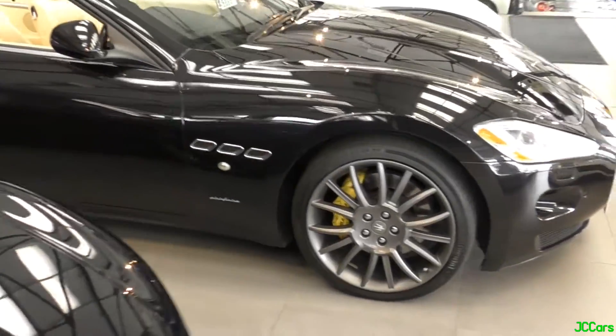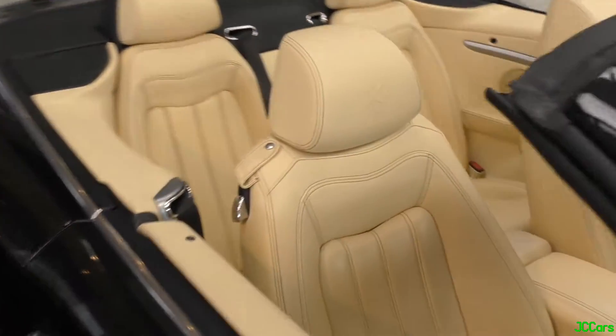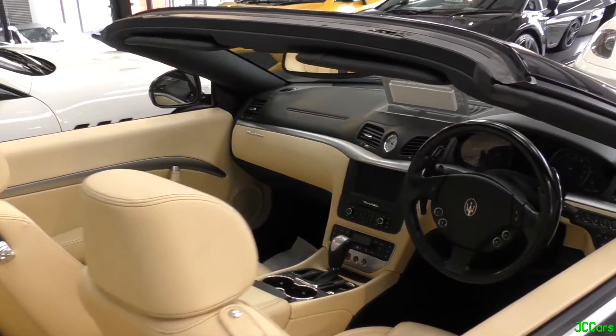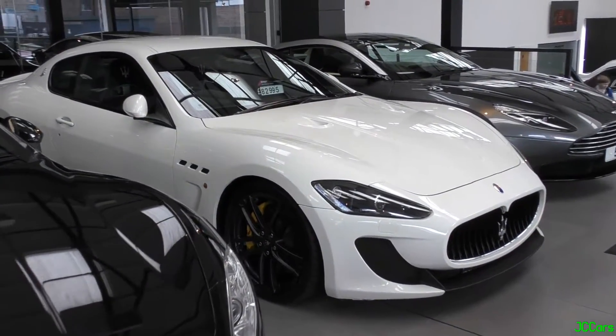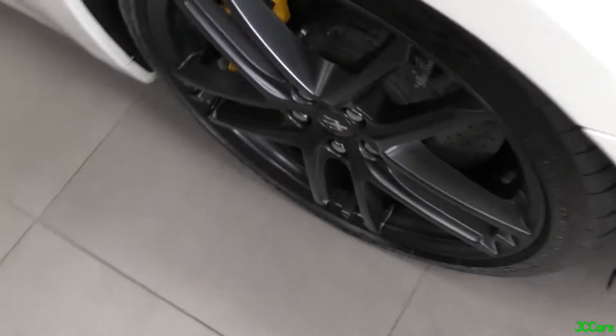We've got a nice Grand Cabrio. Love the cream leather interior on this one — really smart, it's beautiful. And here we've got this gorgeous MC Stradale. Absolutely love this. All the carbon fibre inside, as you can see. Stunning.